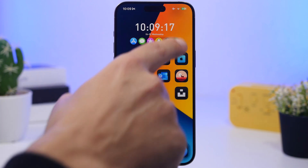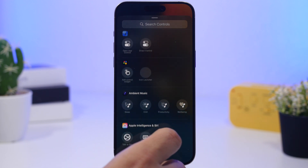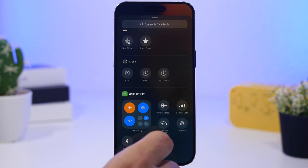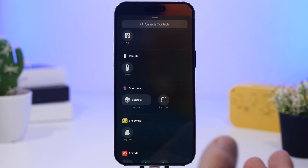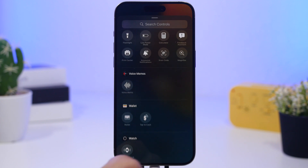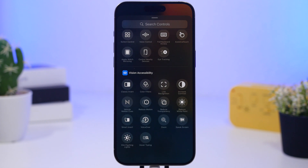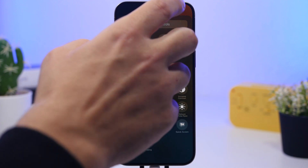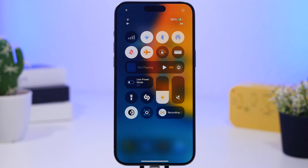Next, look at your Control Center. You can now have third-party controls in the Control Center, and many apps offer animated controls — things that move around — which consume a ton of battery. If you have any of those, don't use them. Anything that stays active for a long time in the Control Center drains battery, so only use the controls that you actually need.